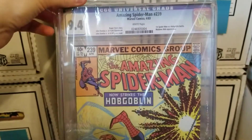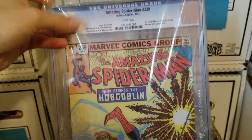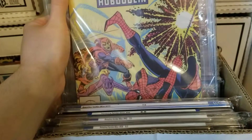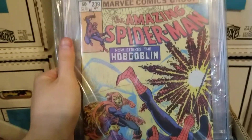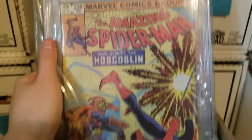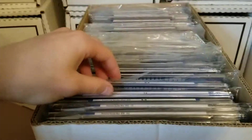Amazing Spider-Man 239, 9.4, CGC. This is technically the second appearance of the Hobgoblin and the first fight. 238 was the first appearance, so this is the issue right after — first battle. Pretty cool cover. Most of these are eBay books and con books.